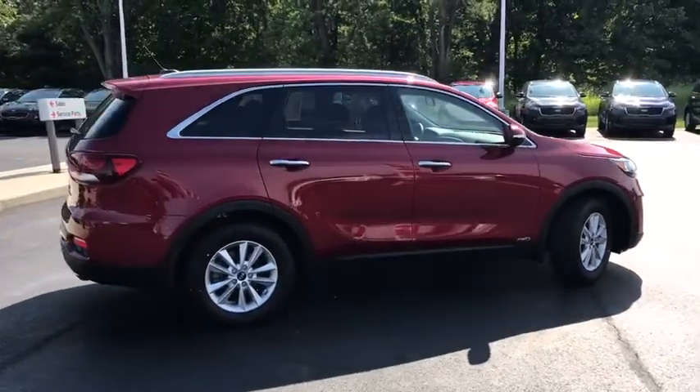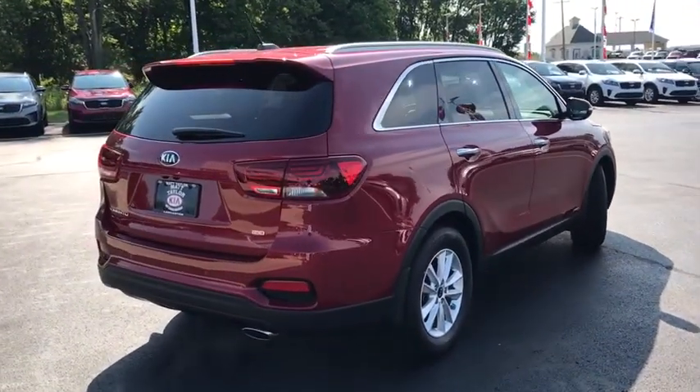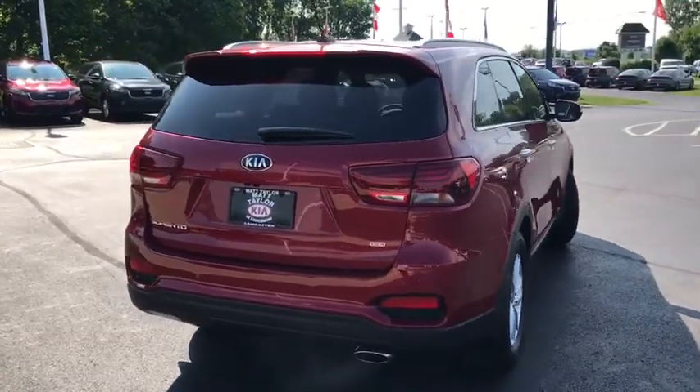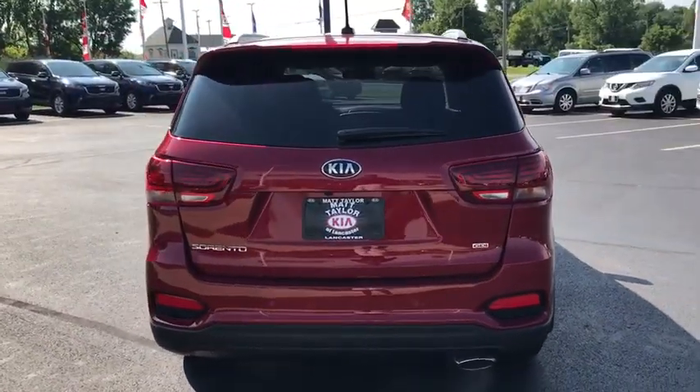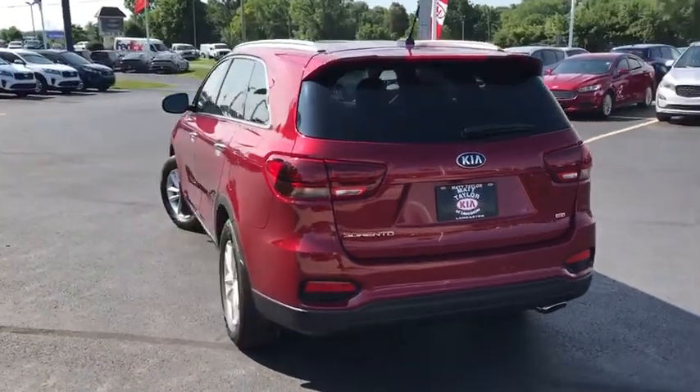Here are some of this vehicle's great options: backup camera, steering wheel audio controls, anti-lock braking system, all-wheel drive, traction control, stability control, keyless entry, Bluetooth, leather-wrapped steering wheel, dual airbags.